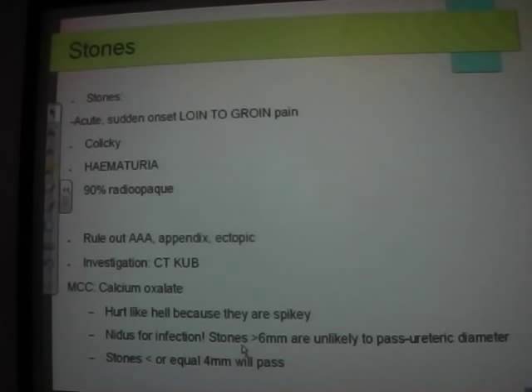CT KUB is now the definitive investigation for stones — that's the first-line answer in an exam. You may want an ultrasound KUB if they've had multiple stones in the past, are pregnant, are young, or have other risk factors, because a CT KUB has about a 1 in 1,000 chance of inducing a cancer, so you don't want to irradiate 20-year-olds repeatedly.